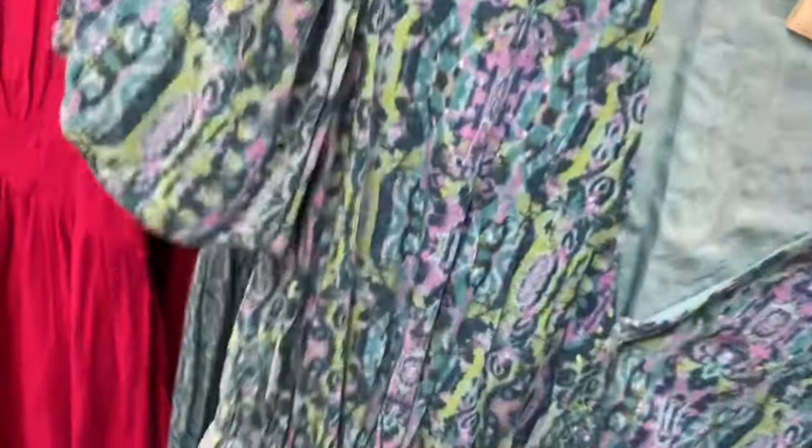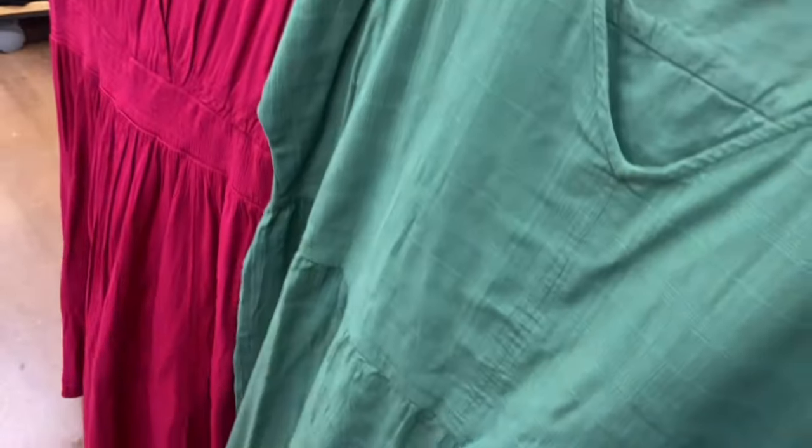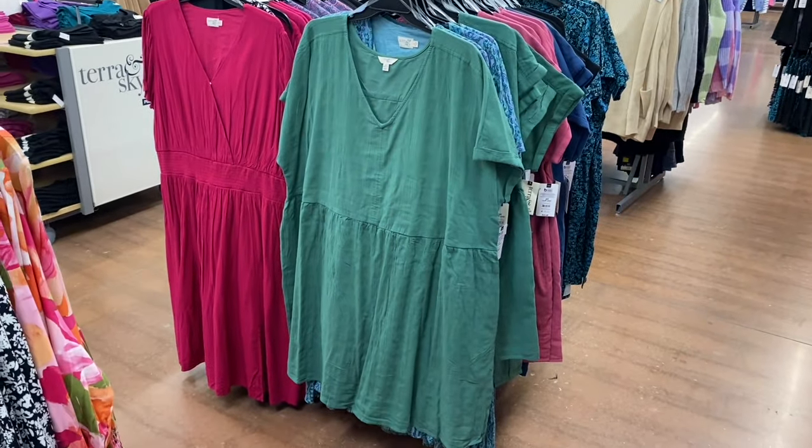It's by Terra Sky, it's 0X to 5X. But this is the one I want to show you — I showed this one before but they have a new color option. It's a dolman swing dress, $22.98. It does have cuff sleeves and like a texture throughout, kind of like a v-neck and u-neck together.